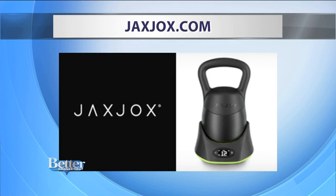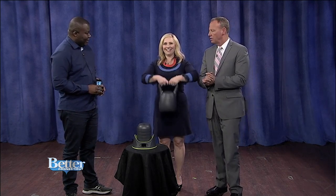To learn more about these really cool kettlebells, head to jaxjox.com. Incredible product. Jax Jox — easy for me to say! And the link will be on betterct.com. But anyway, Jax Jox.